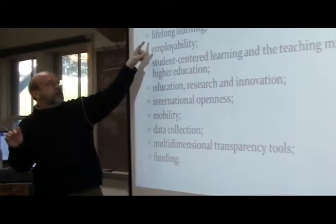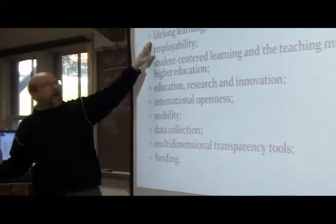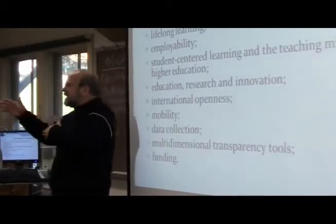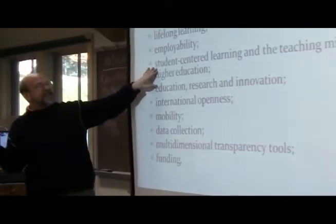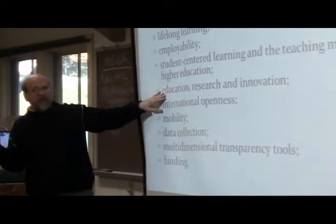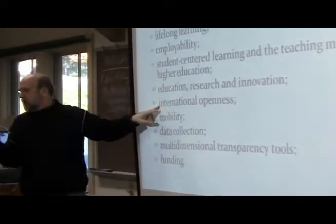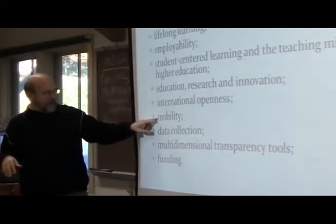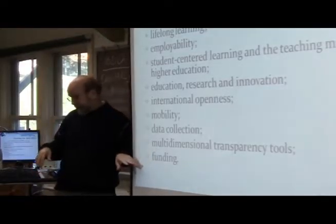Other priorities include: encouraging lifelong learning — and credit for prior learning is part of that — making sure the process leads to employment, having student-centered learning, increasing education, research and innovation, international openness which will hopefully generate more students coming to Europe, mobility, better data collection, more multidimensional transparency tools, and better funding.